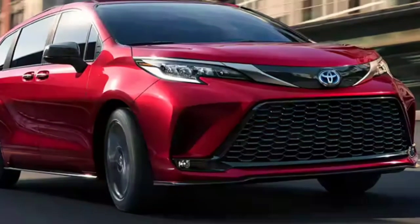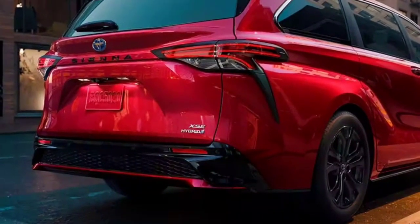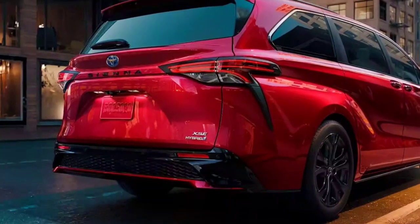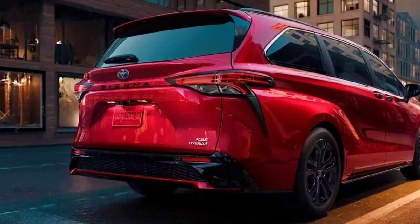Safety and driver assistance features: Toyota equips the new Sienna with blind spot monitoring and Safety Sense 2.0 driver assistance features as standard, while convenient features such as parking sensors and a 360-degree exterior camera system are available as options.